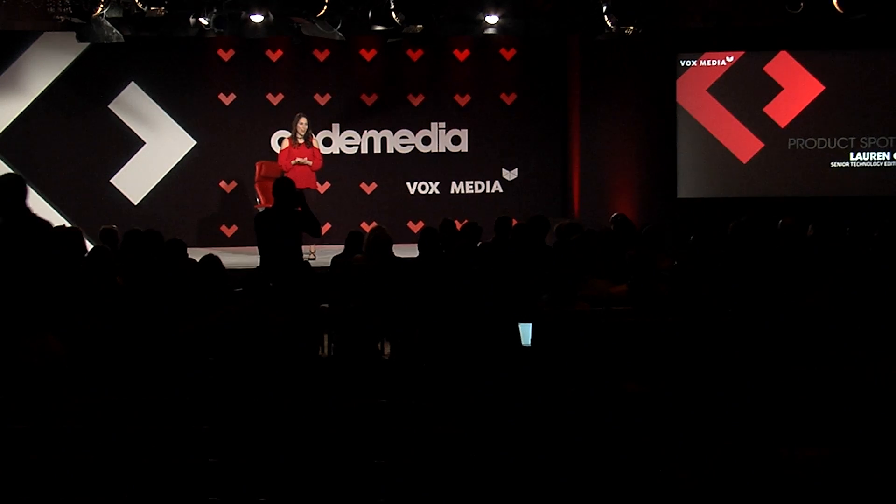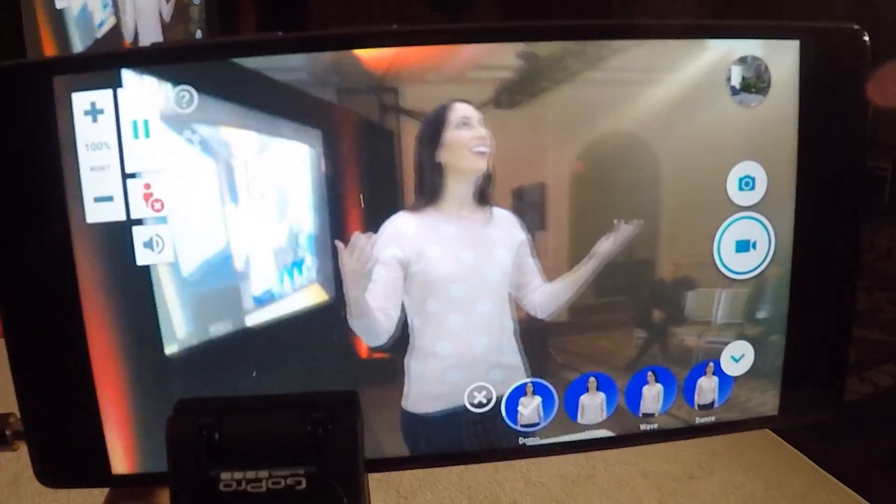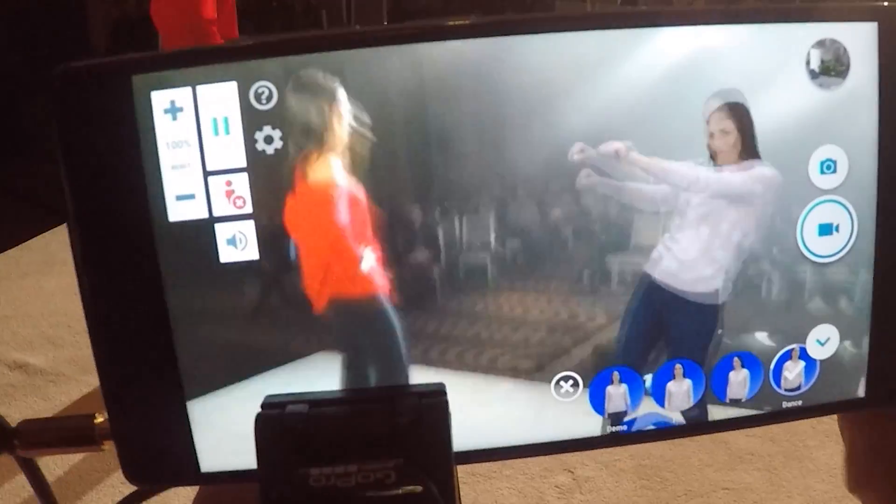We're about to take a look at some really cool, exclusive holographic technology that hasn't been seen before. Hey! I thought I was supposed to be doing the demo. Where am I? Lauren came to visit us in Culver City, and we recorded you, and about an hour or so later you can have a full 3D asset.